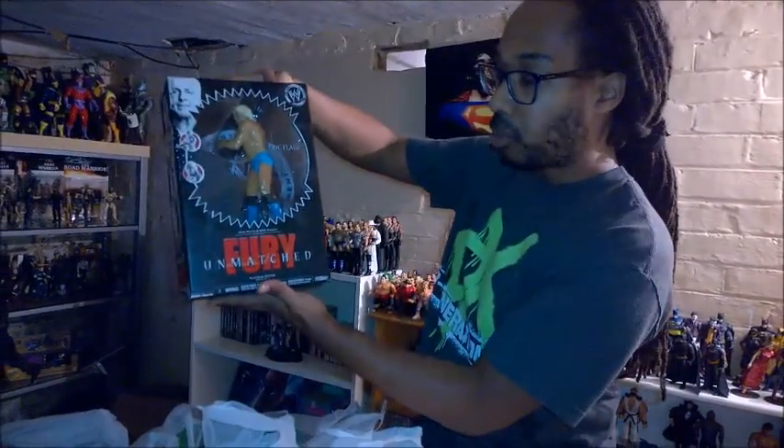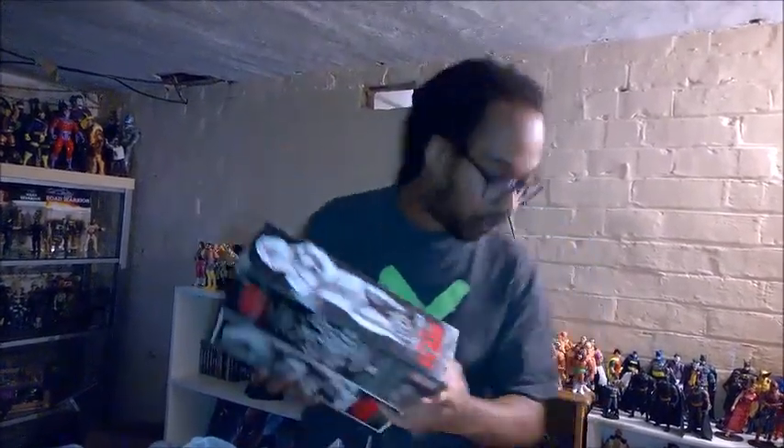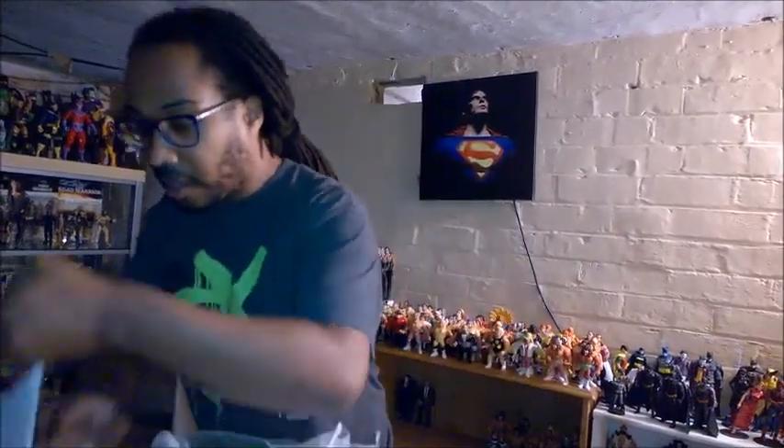I also picked up a Ric Flair box — the Fury — which I love. I'm starting to get into this series now and collecting them, so let's start it off with Ric Flair. But saying that, I've actually already got Stone Cold, Mankind, Shawn Michaels, and some other ones, so now I've got Ric Flair as well. I'm thinking about taking it out of the box but I'm not too sure.